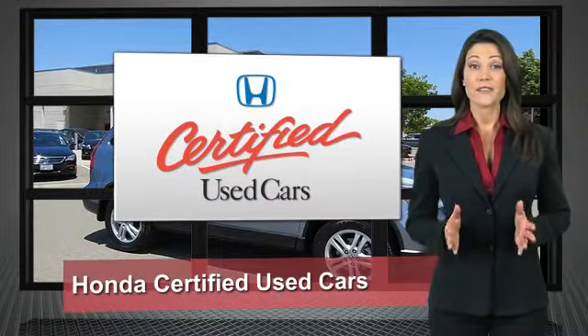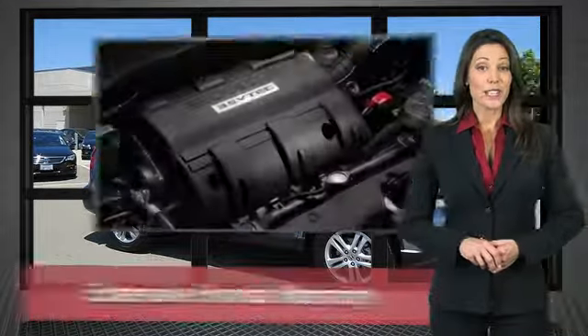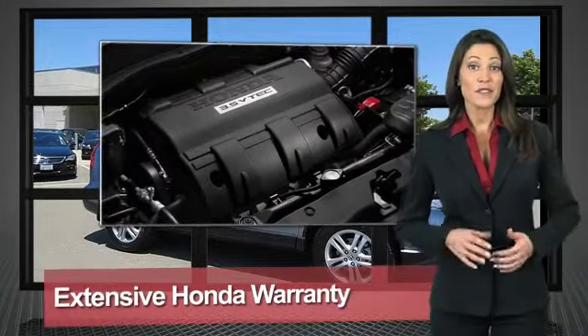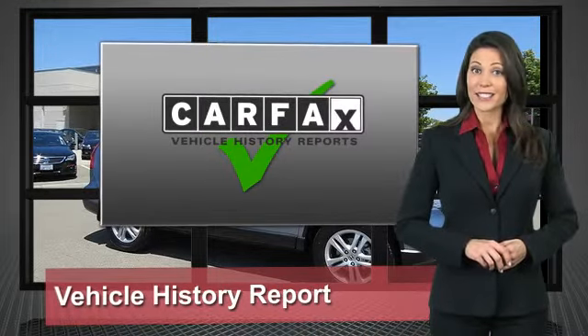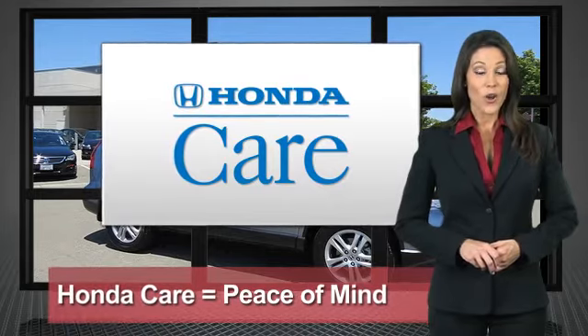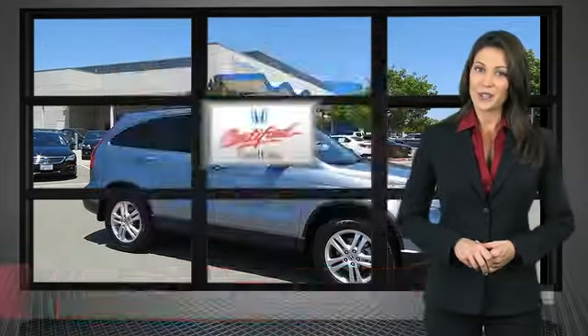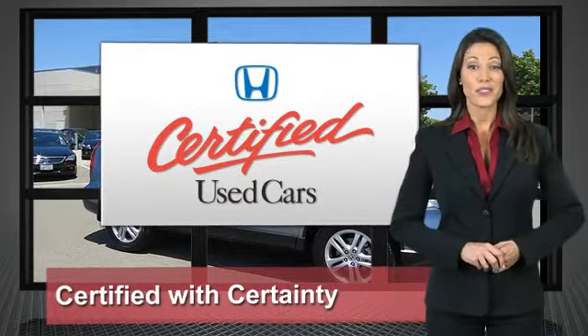Every Honda is a product of innovative engineering and quality manufacturing. Your dealer performs an exhaustive 150-point mechanical and appearance inspection to ensure that each vehicle meets Honda standards. Only well-maintained Honda models are eligible. Honda Certified used cars — so reliable, they're certifiable.